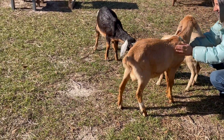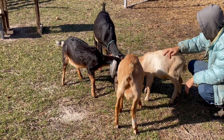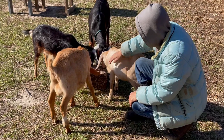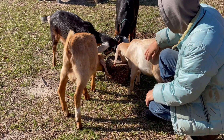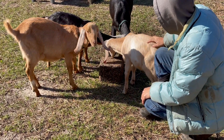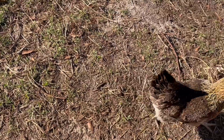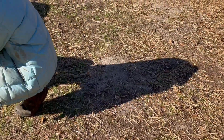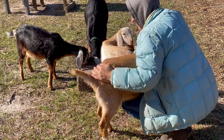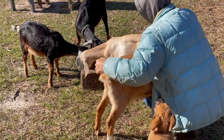Hercules likes it — he likes anything. So far the interest is there. They're smelling it, tasting it. See, the chickens won't eat it. Tell me we don't take care of our animals. Look at the tail wagging. If you've got a goat with a wagging tail, you know it's a happy goat.